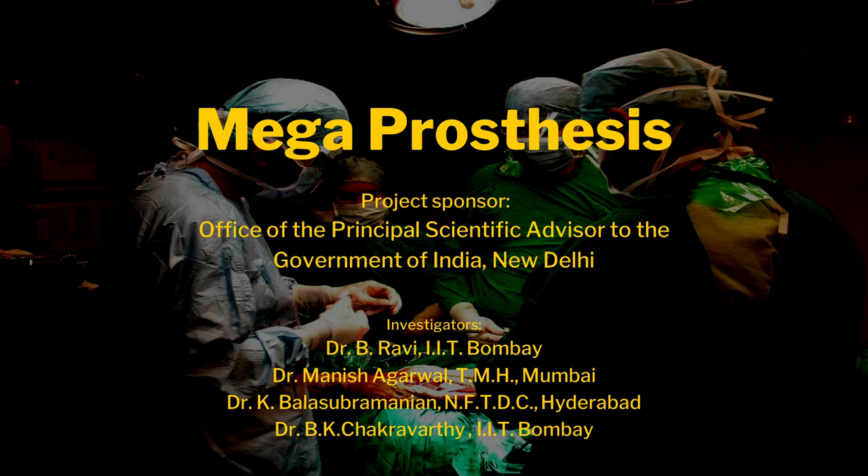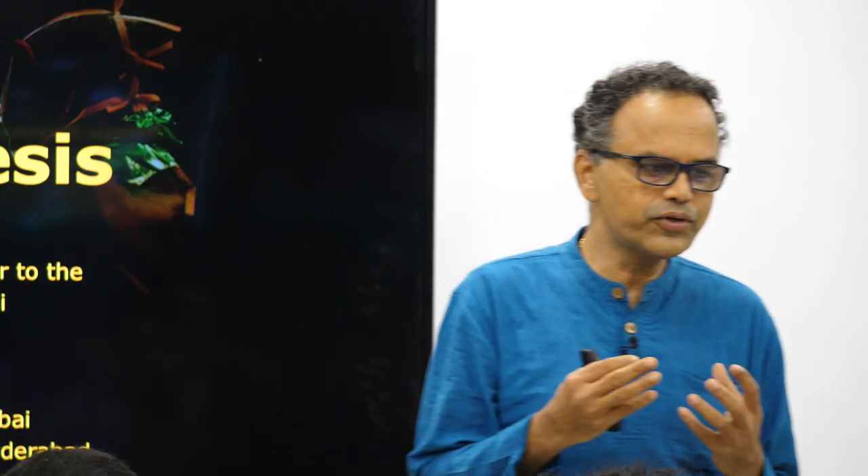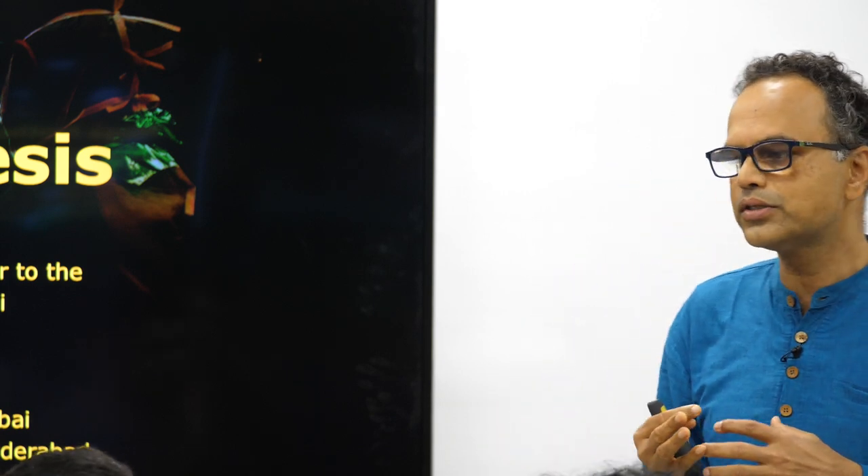This mega prosthesis is a knee implant for children who are suffering from cancer of the knee. If you do not have this mega prosthesis, the doctors have to amputate the leg. This is a very interesting project. I am very fortunate that I was not the core team but a support team here in innovation, working with the core team of professors, doctors, and manufacturers.